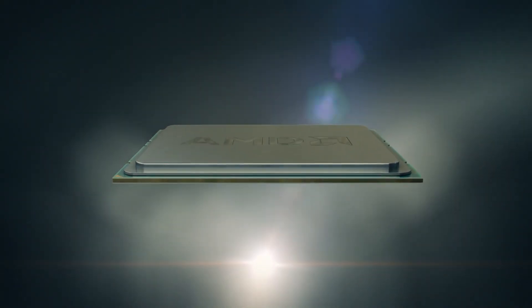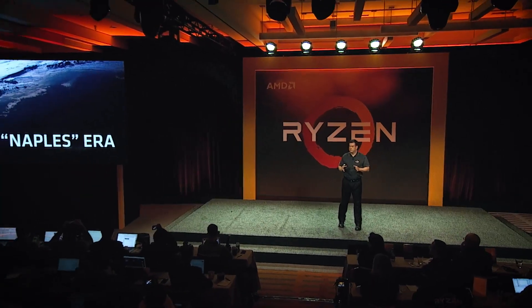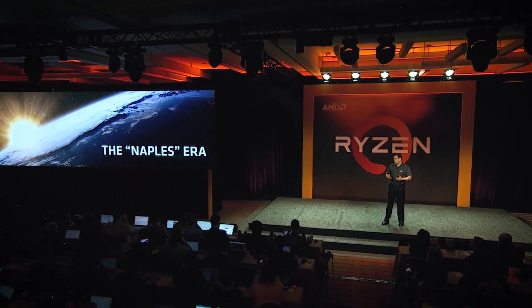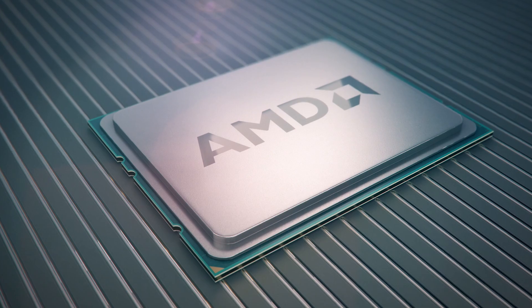I'm super pleased to say that we think that with Naples, we're going to bring a new day to the data center. Naples is not an incremental product. We're taking a step function increase across the board. Naples is the first of many server CPUs from AMD based on the Zen core.